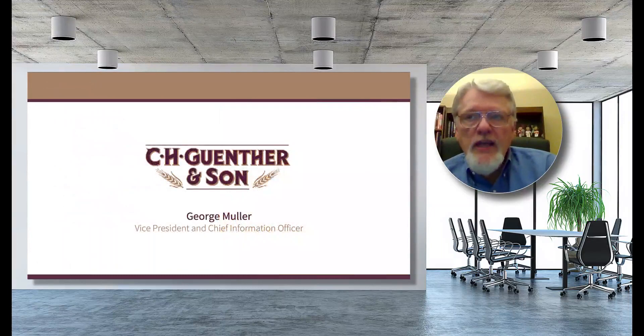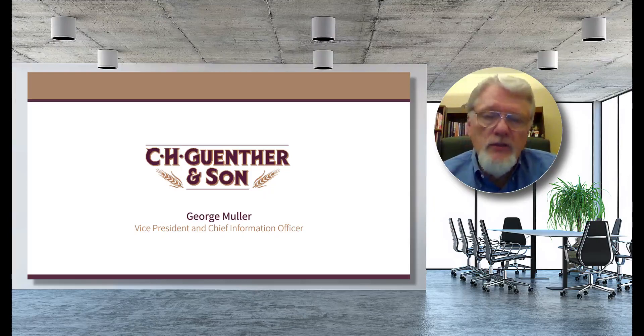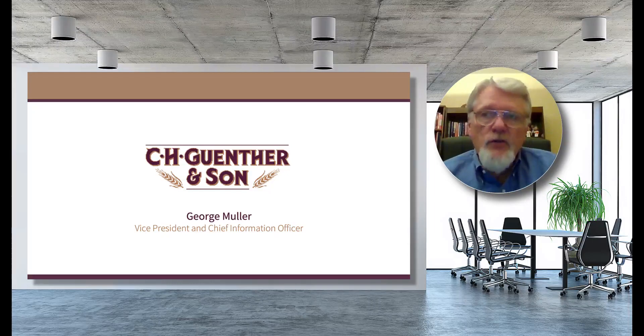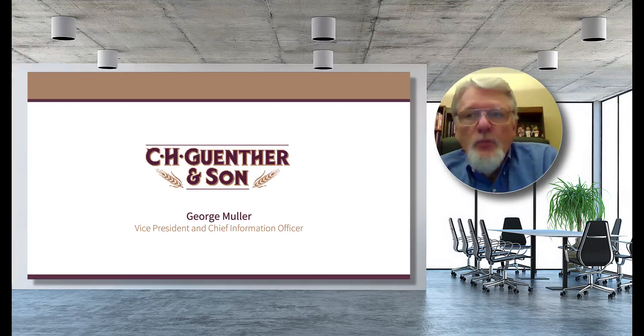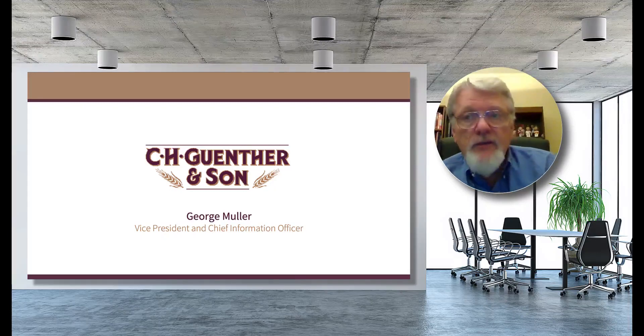The increased functionality that TraceGains has provided since our initial investment in 2014 has been a huge benefit. TraceGains is clearly making additional investments all the time in their solution suite, and these enhancements and additional features definitely confirm that we made the right choice in 2014. I hope you enjoyed this brief webinar today. Best of luck to you and all of your team members. Have a great day.